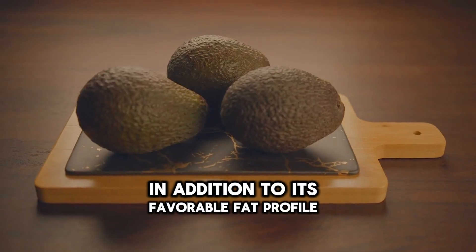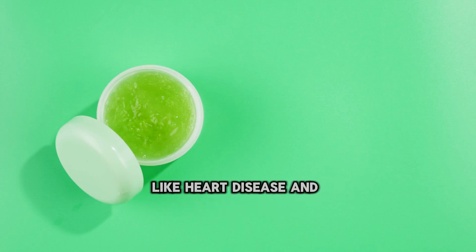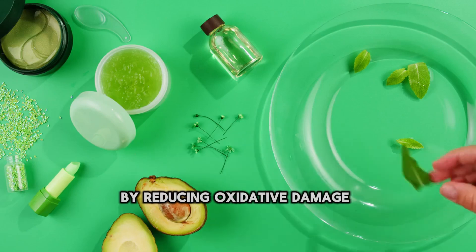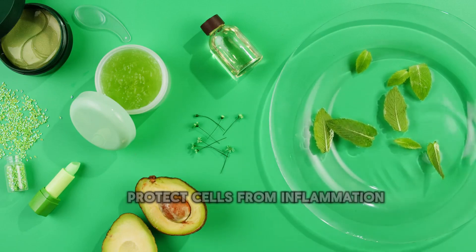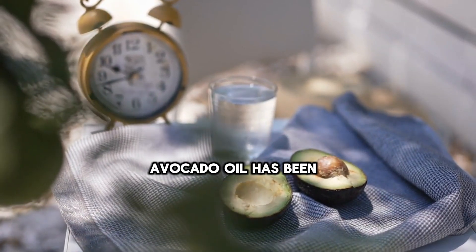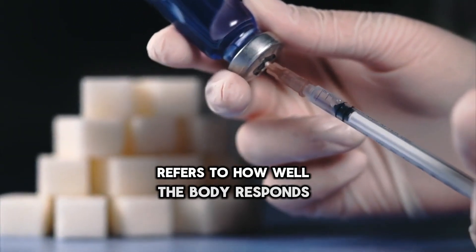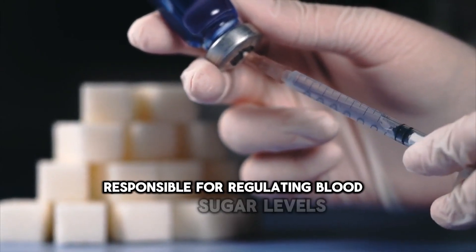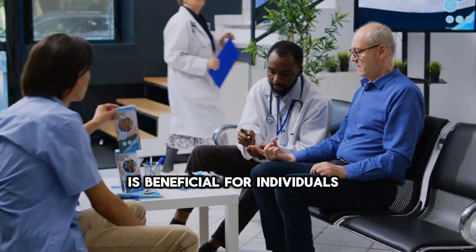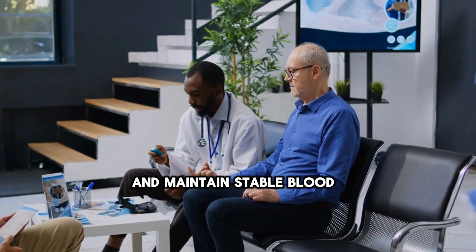In addition to its favorable fat profile, avocado oil is rich in antioxidants such as tocopherols, vitamin E, and carotenoids. These compounds play crucial roles in combating oxidative stress, which can damage cells and contribute to chronic diseases like heart disease and diabetes. By reducing oxidative damage, antioxidants in avocado oil help protect cells and support cardiovascular health. Furthermore, avocado oil has been studied for its potential benefits in improving insulin sensitivity, helping the body utilize glucose effectively and maintain stable blood sugar levels.